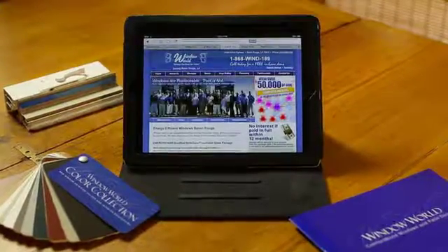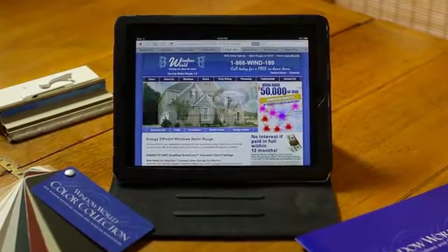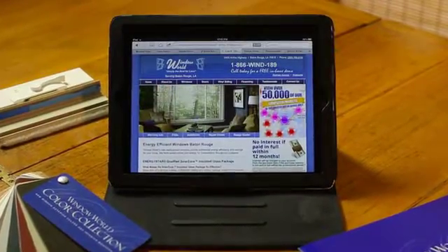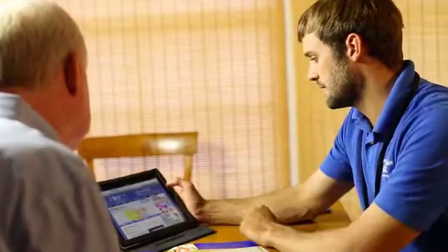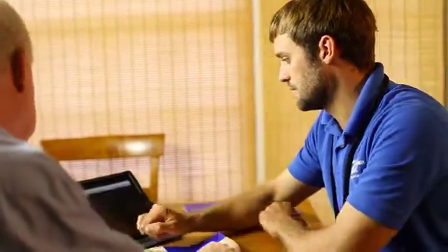After setting an appointment by using the simple form on our website, our customer representative will meet with you in your home to discuss style and color options. Together, you can view a wide variety of options presented in the Design Center section of our website.